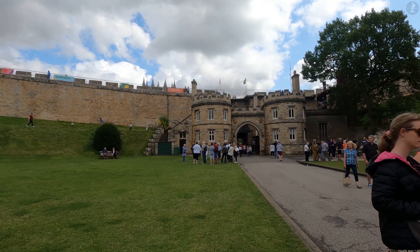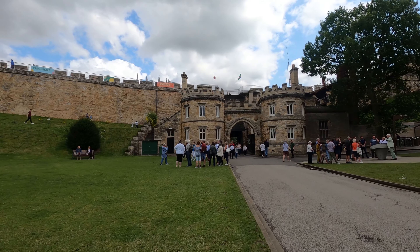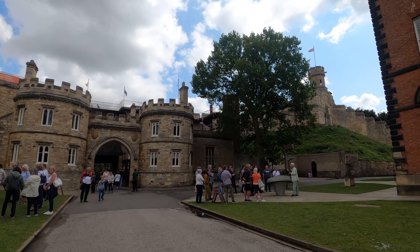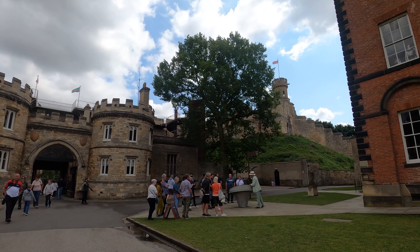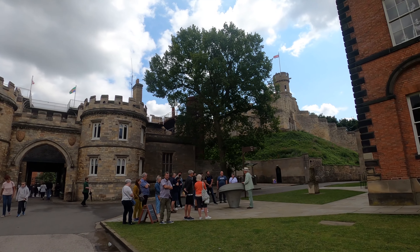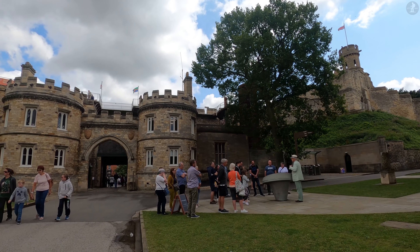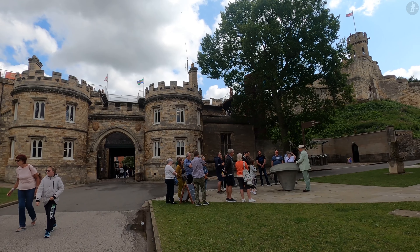Returning to the 13th-century Eastgate through which we entered the Castle Bailey, to its right we can see another raised tower. That's the Observatory Tower, which is the second motte of Lincoln Castle, and like the Lucy Tower, affords incredible views across the modern city and the surrounding landscape.